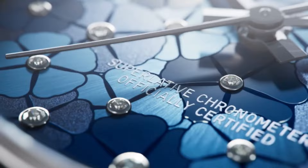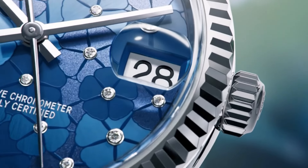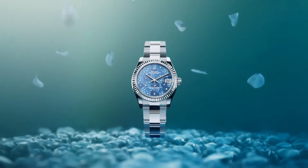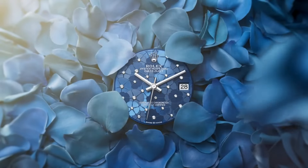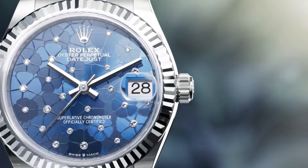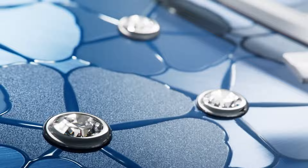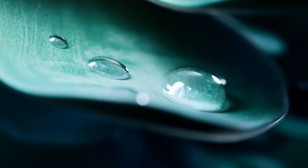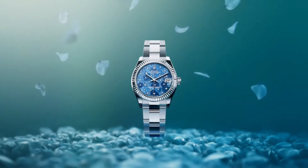Paired with a stainless steel bracelet or a leather strap, the Q Timex Chronograph seamlessly blends timeless style with practicality, appealing to individuals seeking a distinctive accessory that effortlessly merges vintage design with modern sensibilities. Reflecting Timex's enduring legacy of crafting iconic timepieces, the Q Timex Chronograph is a testament to the brand's commitment to reliability, functionality, and timeless style.